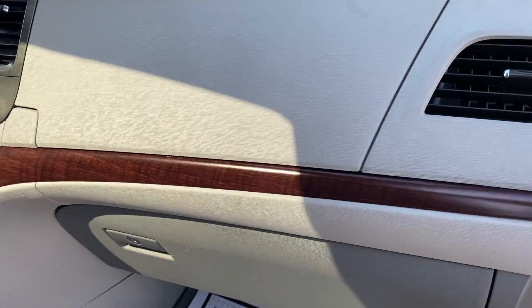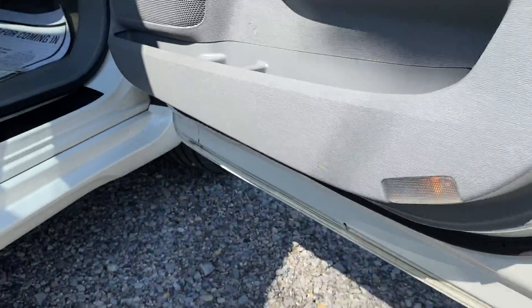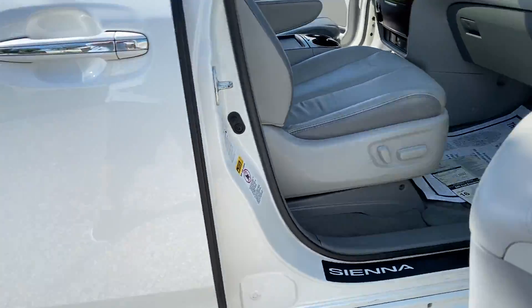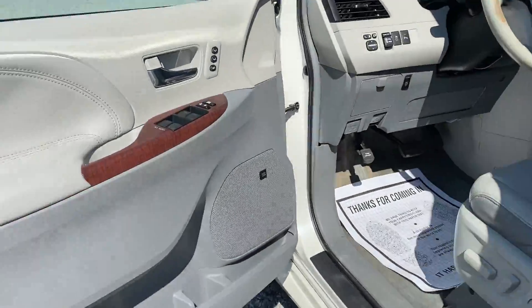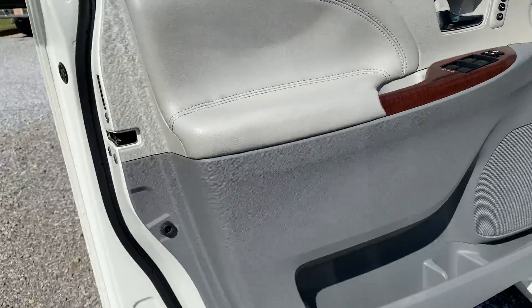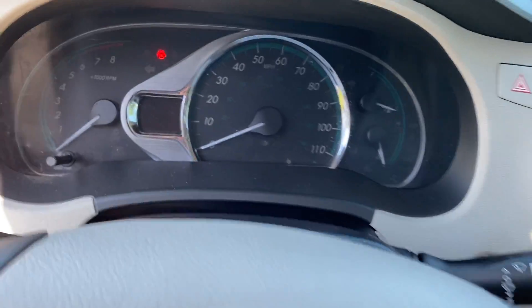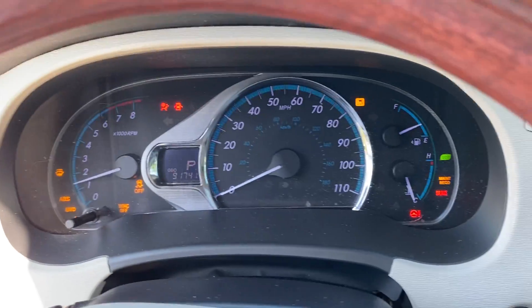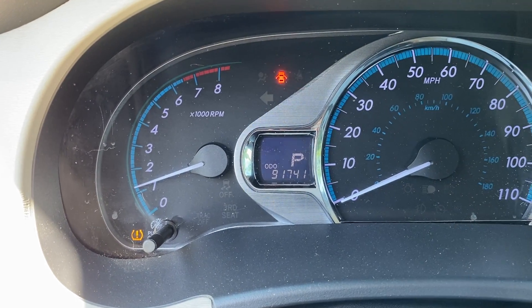We do have a small stand in the front seat right here. Going to go ahead and start it up and play with some of the functions in here. Right now on the odometer it's got 91,741 miles.